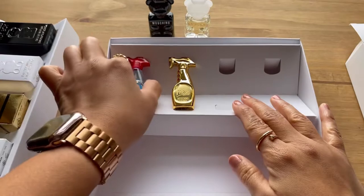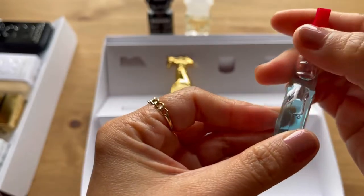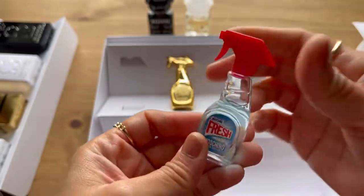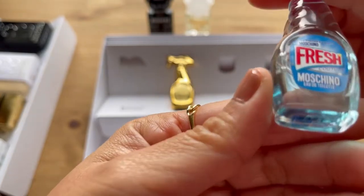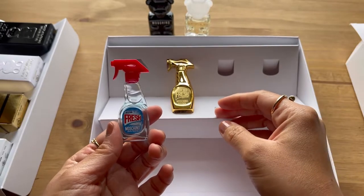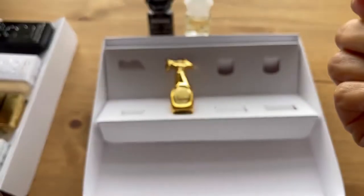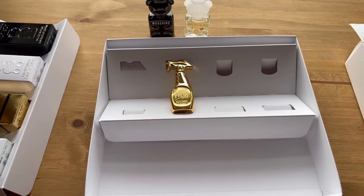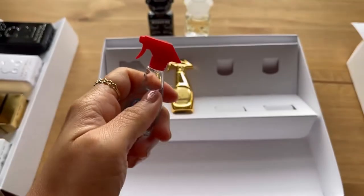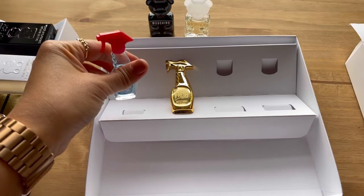Next — oh, I really love the bottle of this one. Unfortunately this one doesn't have a spray because it's just a dabber. This is Fresh Couture — this is the gold one and this is the original. Let's smell now, I'm excited. Yeah, it's nice — if I'm going to buy a big one, I'll buy it. I think I like it.